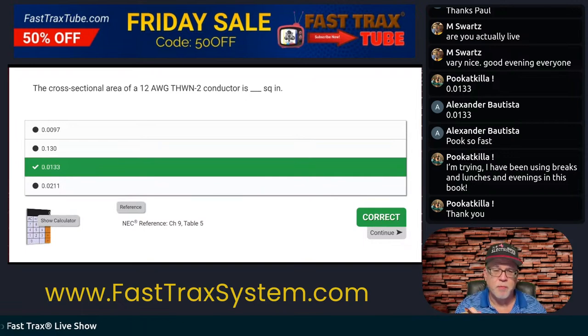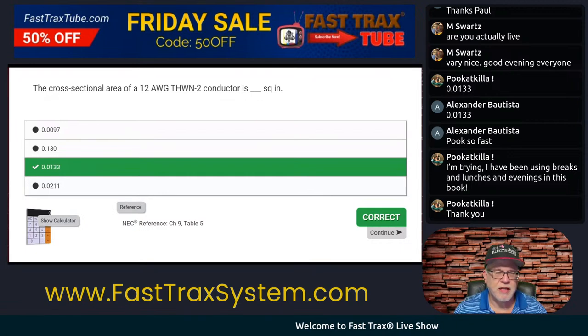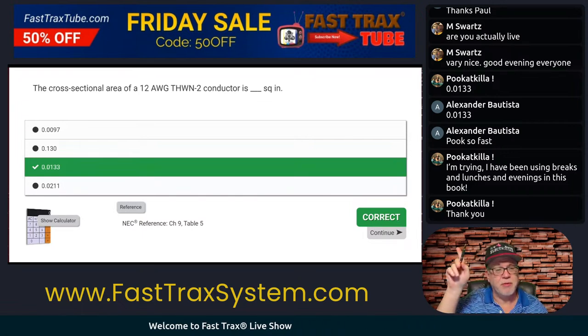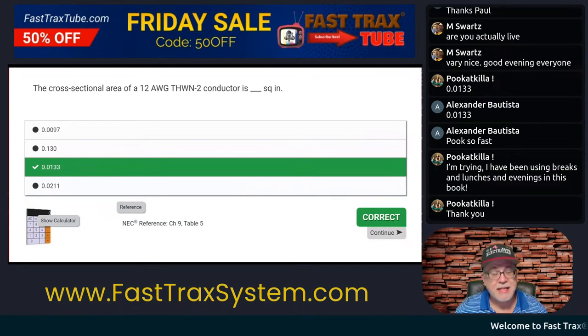If you want to support us over on FastTracksTube, it's right up there at the top. You can get your 50% off — limited time, it's under $50. You can get an annual membership to FastTracksTube. You can also come to Wednesday nights if you're not a FastTracks student but want to join us live. All you've got to do is subscribe to FastTracksTube, and then once you subscribe for the annual and use that coupon code, you'll be able to join us on Wednesday nights.